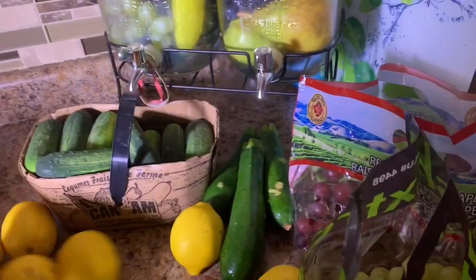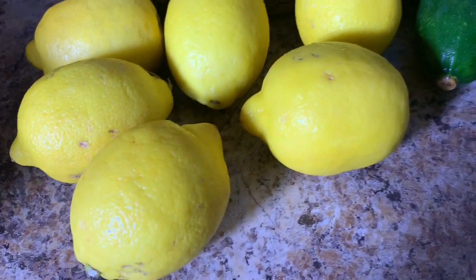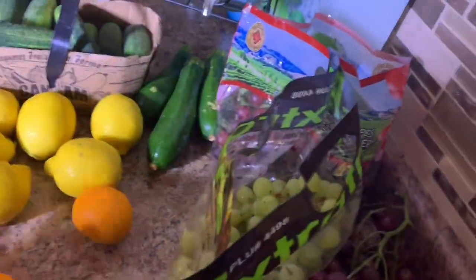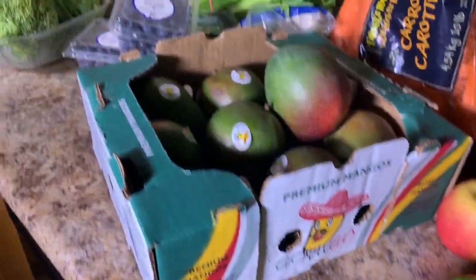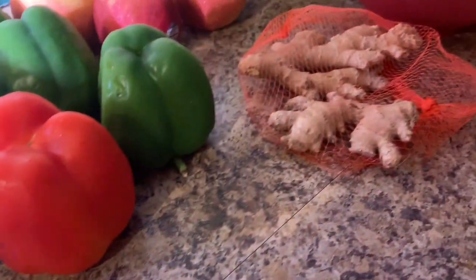Some baby zucchini, some lemons for juice and also for lemon water and tea, and a couple of oranges. I'll catch up to you in my next video — peace!